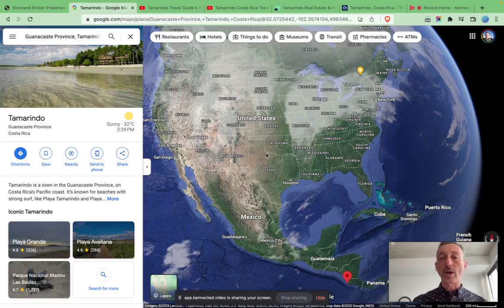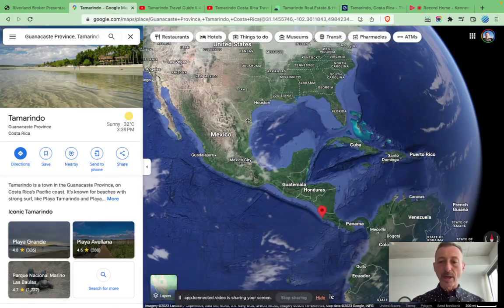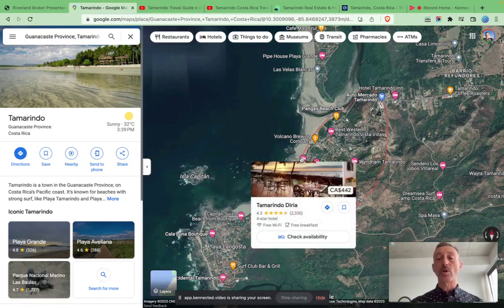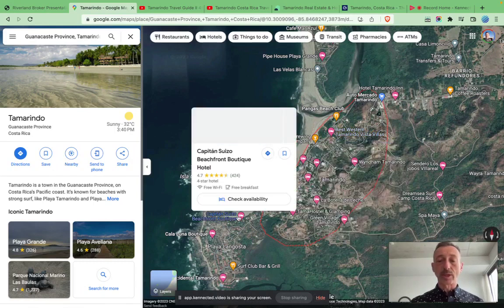So first of all, where are we? Here's Ottawa and here's Toronto. And there's Tamarindo right down here in the beautiful Guanacaste province of Costa Rica. You can see Tamarindo is a very popular town. It commands very high prices. As you know, Costa Rica goes by US dollar.